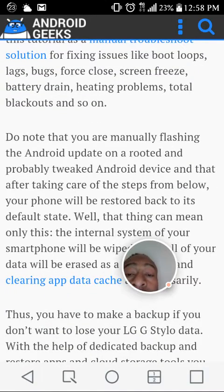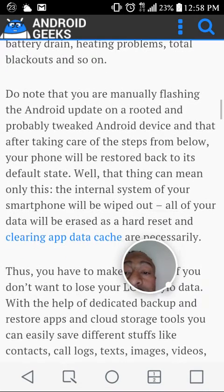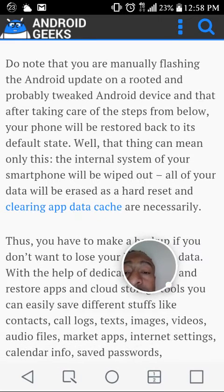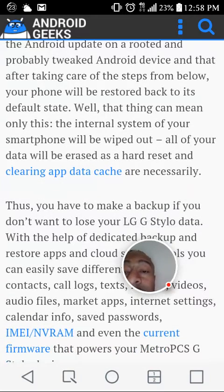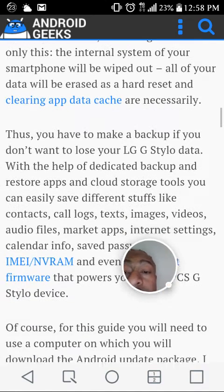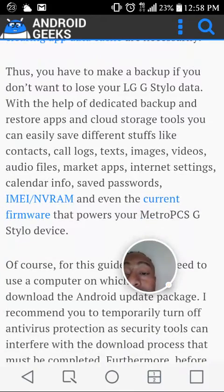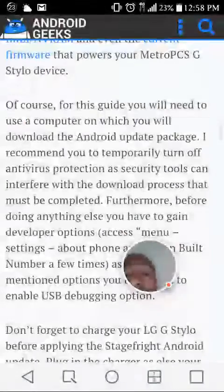Do note that you are manually flashing an Android update on a rooted and probably tweaked Android device, and after taking care of the steps below, your phone will be restored back to its default state. This means the internal system of your smartphone will be wiped out — all of your data will be erased, like a hard reset, clearing app data and cache. Thus, you have to make a backup if you don't want to lose your LG G Stylo data.